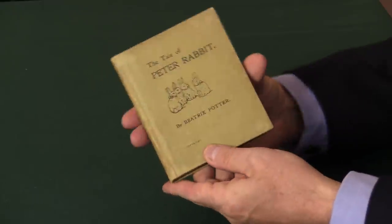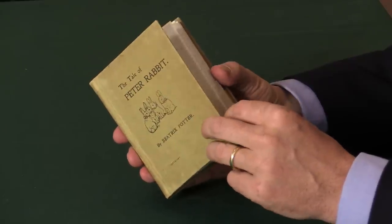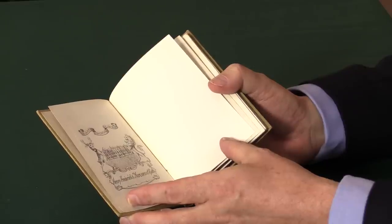It's a very good copy — unrestored, in original condition. It actually belonged to somebody rather grand, the Marquess of Bath, and there's his bookplate with Longleat on it.